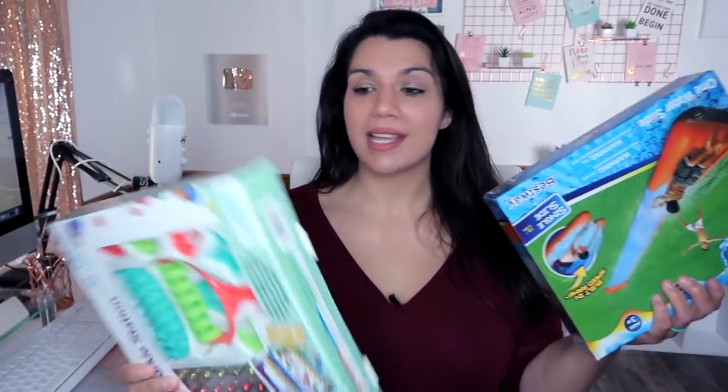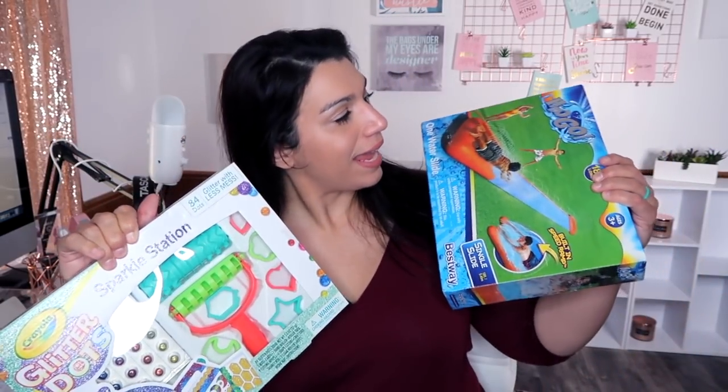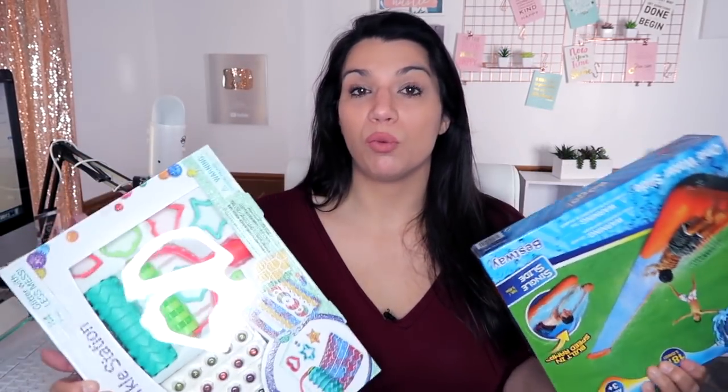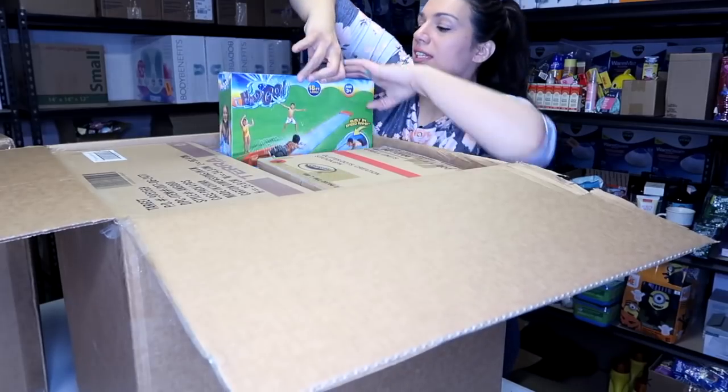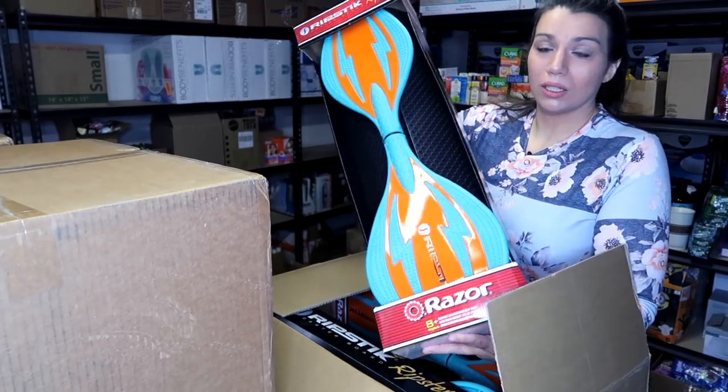I picked two items to sell on Facebook Marketplace today. I actually have eight of these Crayola glitter dots sparkle station craft sets, and eight of these H2O go slip and slide water slides. I figured that both would be really good to list right now because spring break is here and the weather is warming up. These are items I received in my last Target master case palette delivery from Wholesale Ninjas.